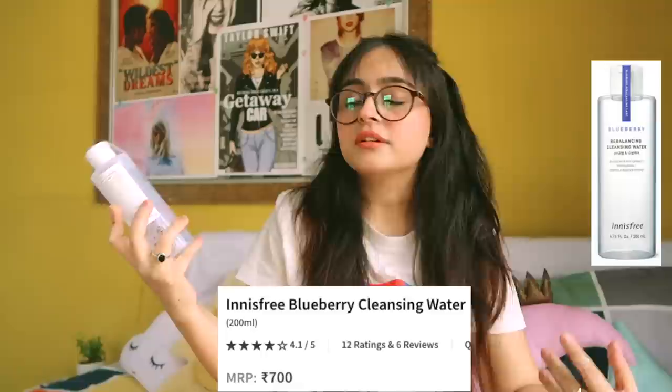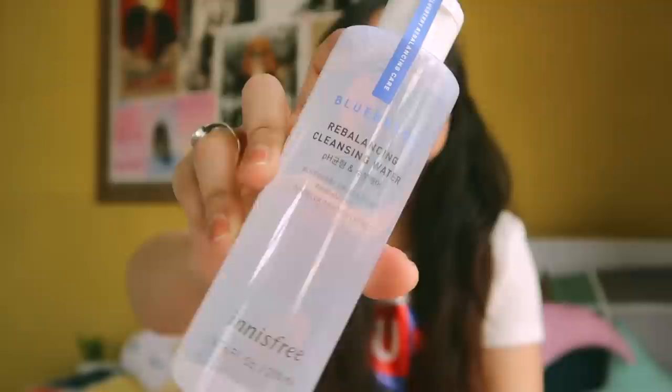Moving on to the next thing — it's micellar water. I used to use Garnier micellar water and it finished, so I switched to Innisfree. It's a 200 ml bottle for 700 rupees, which I think is a little pricey compared to the Garnier one. But I think you need to use very little of this, and I love this company and their products.